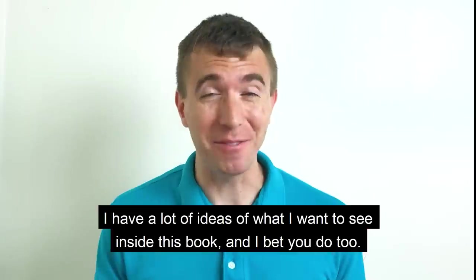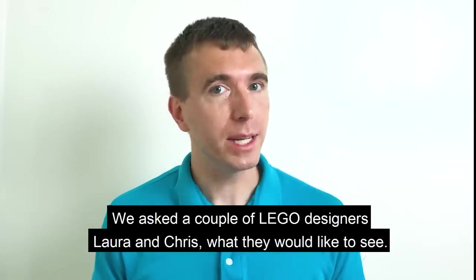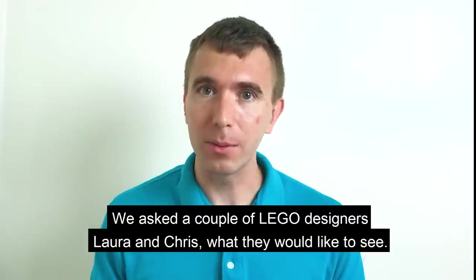I have a lot of ideas of what I want to see inside this book, and I bet you do too. We asked a couple of Lego designers, Laura and Chris, what they would like to see.